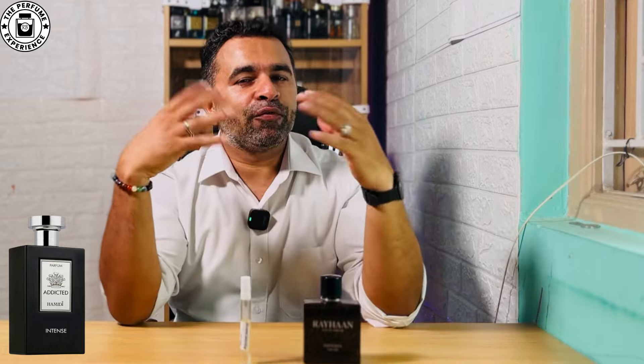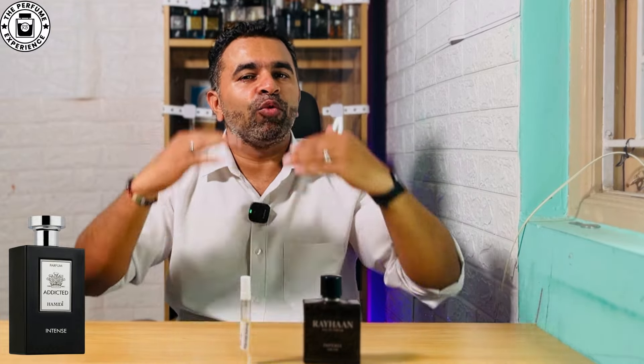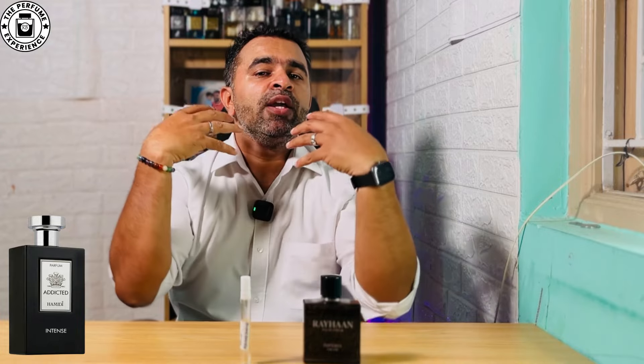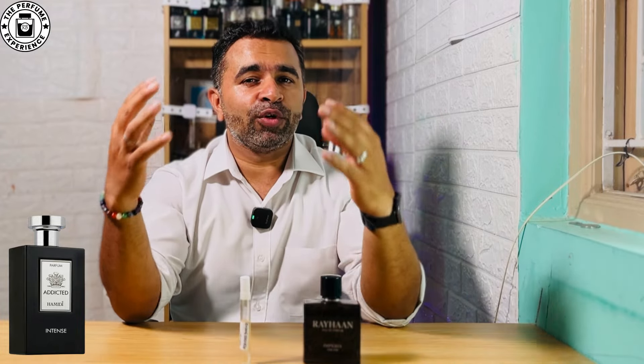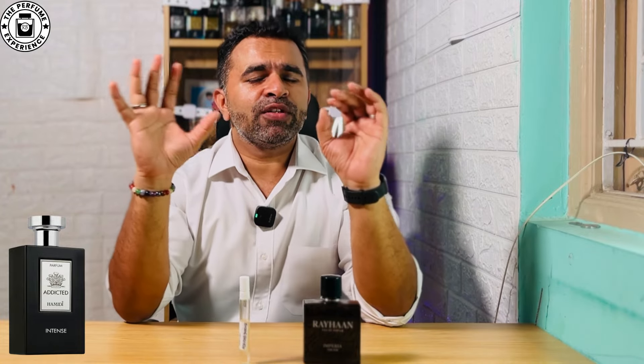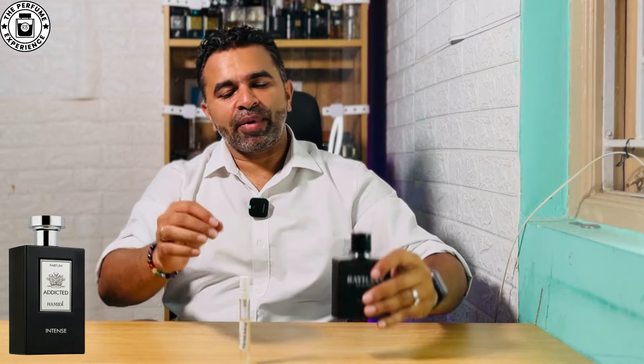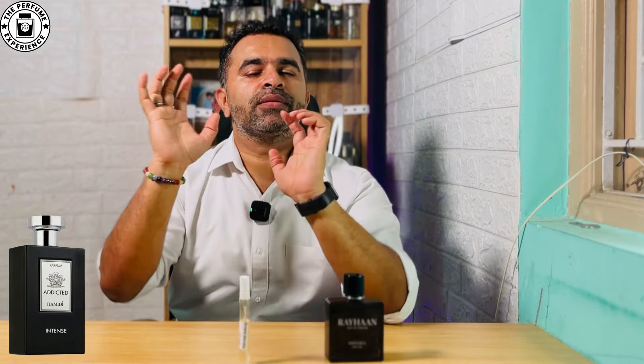After about 15 to 20 minutes, both fragrances converge on that same pineapple-smoky Aventus DNA. The difference at the top is clear though: Rehan leans more pineapple, while Amidi leans more citrus at the opening.